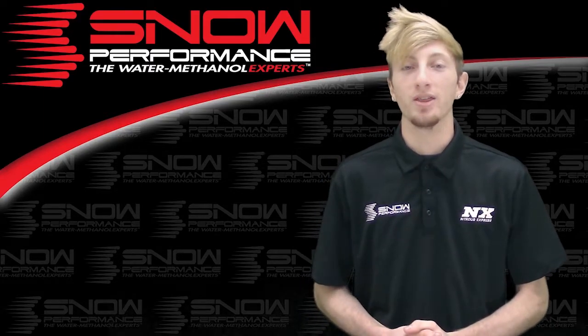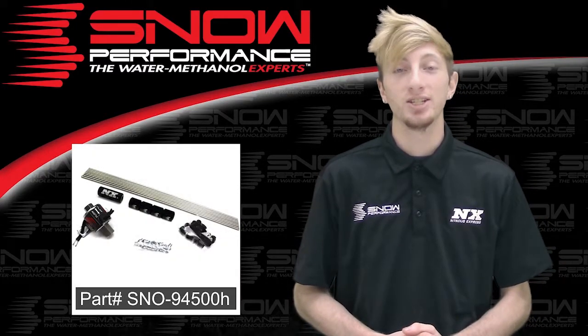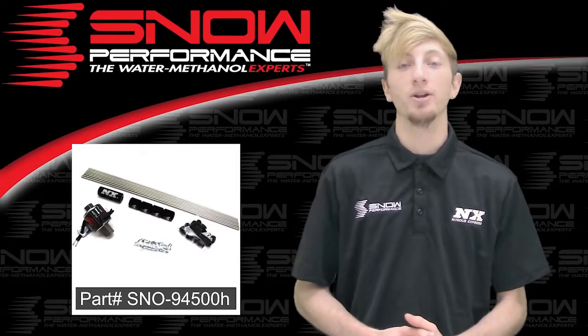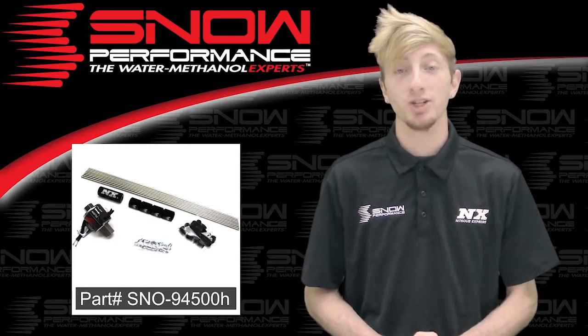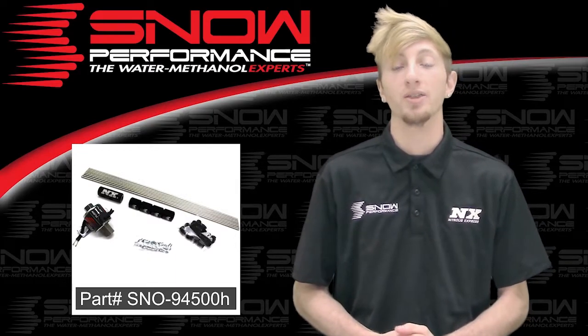Snow Performance now offers direct port water methanol injection upgrades to directly mount a water methanol nozzle into each cylinder while utilizing a complete hardline setup. This is part number SNO-94500H and this is the Snow Performance 4-cylinder hardline direct port water methanol upgrade.